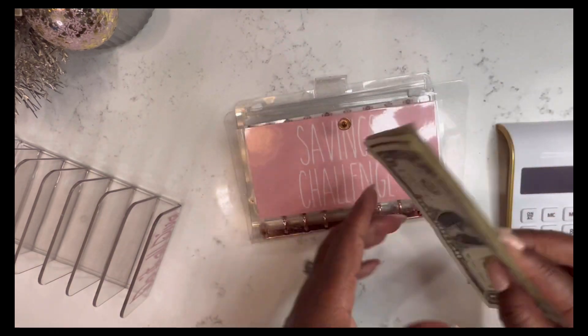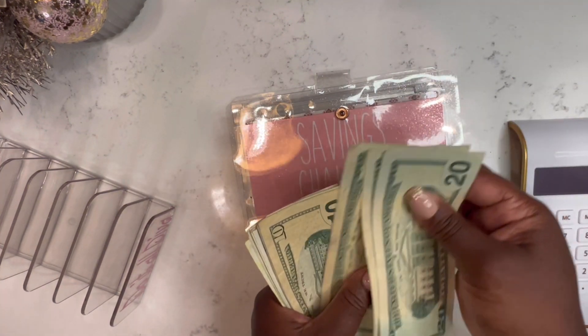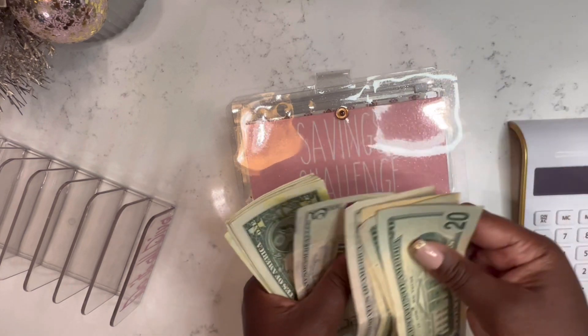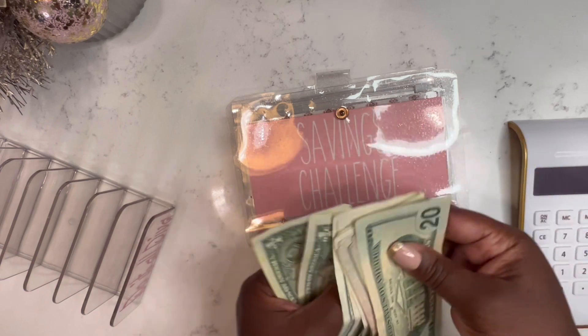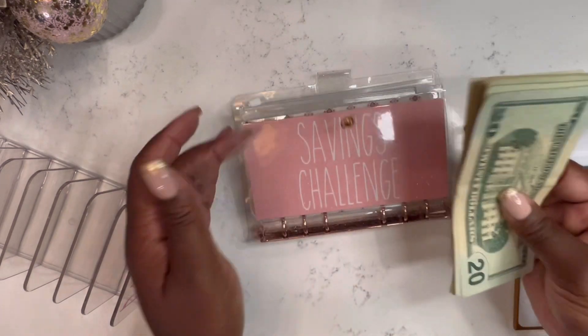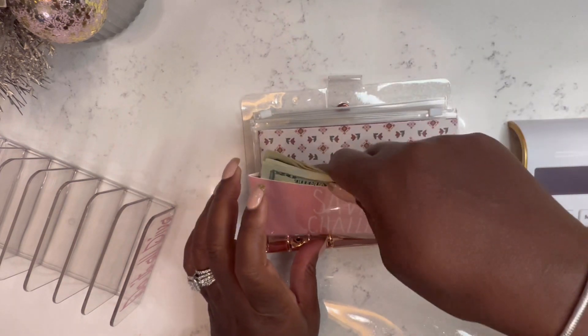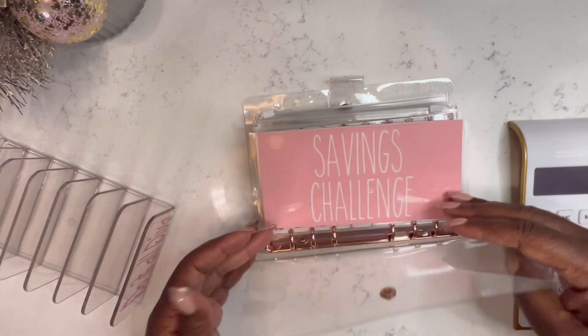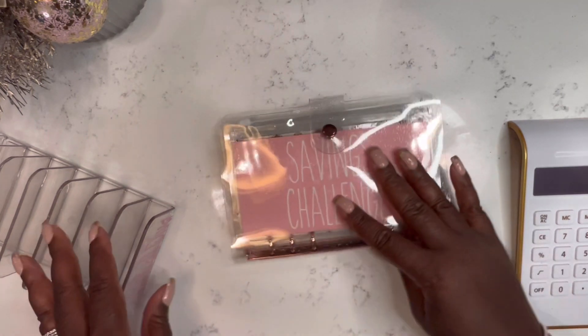And the rest of the money will go towards my savings challenges. So we have $87 to put towards our savings challenge — great! Next time we do a savings challenge stuff.